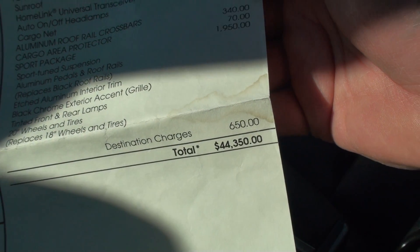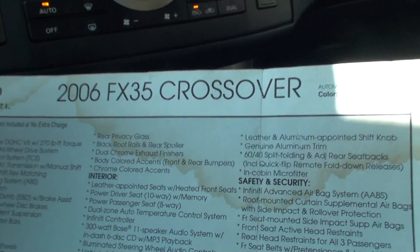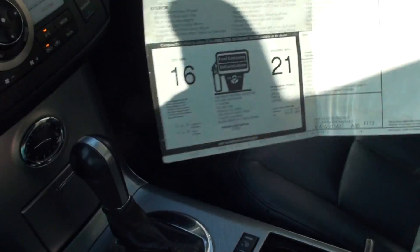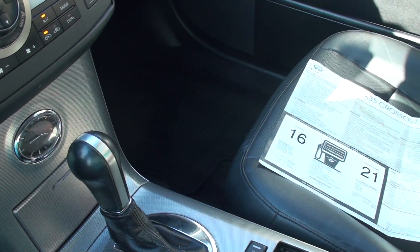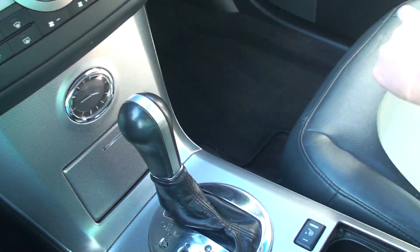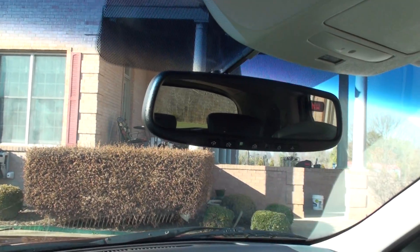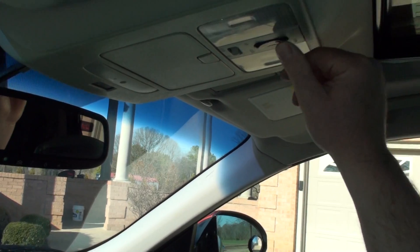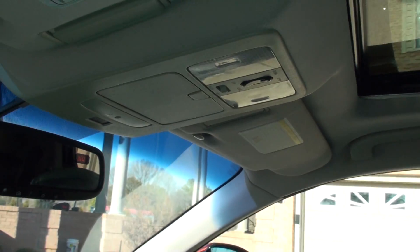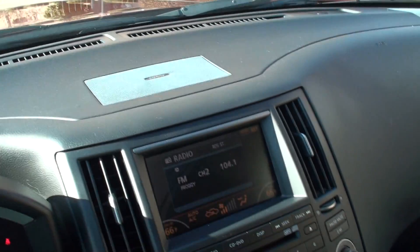Original MSRP was $44,350 — that's a whole bunch of money. You can get it today for a fraction of that. Got the universal garage door opener, compass, tilt moonroof with one-touch button. It's got the Bose sound system, eleven speakers. Sounds great.